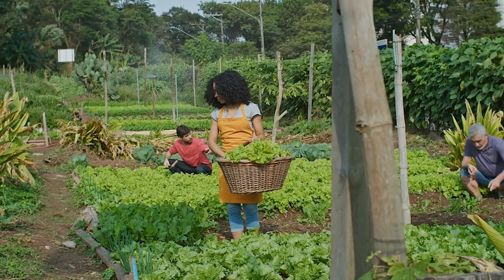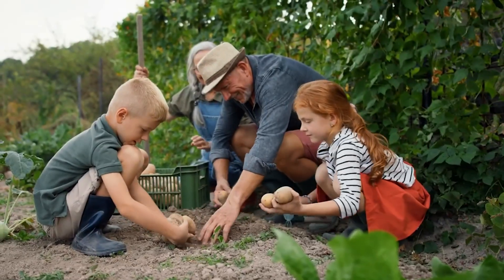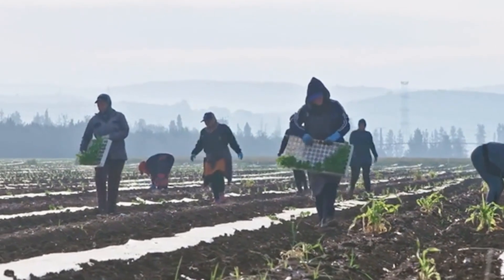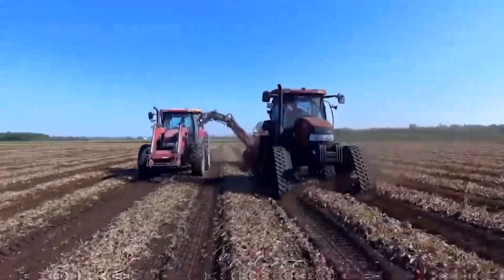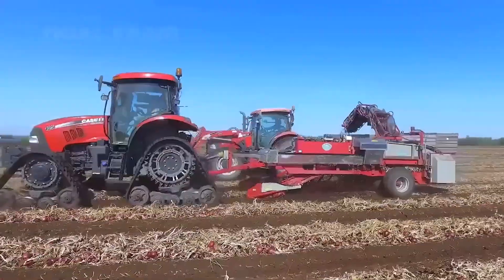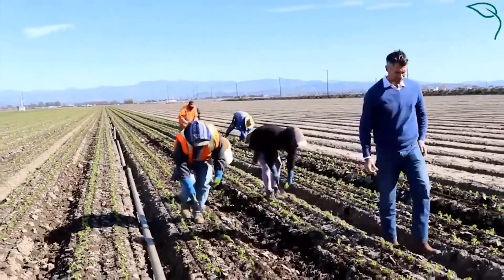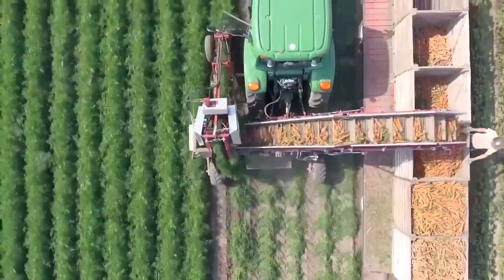The garden has become a gathering point for neighbors to connect, share knowledge, and support one another. Through workshops and educational programs, local families are learning valuable skills such as sustainable farming practices, cooking with fresh produce, and water conservation. The project has transformed not just the land, but the way the community interacts with it. It's a true example of how grassroots efforts can improve quality of life, promote health, and unite people — all while addressing the pressing issue of food insecurity.